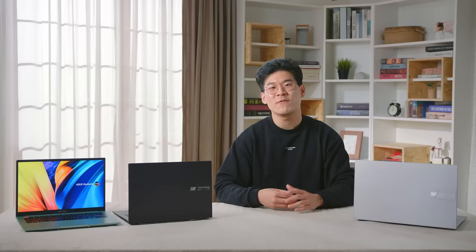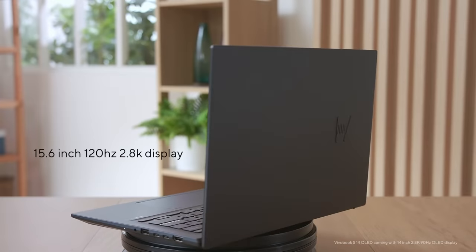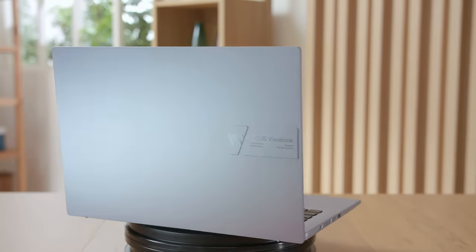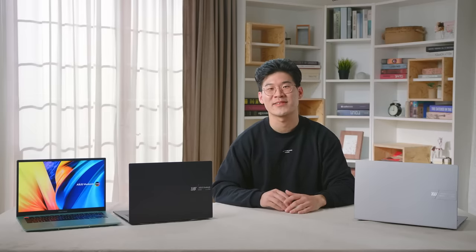Alright, that wraps up our detailed overview of our brand new VivoBook S14 and S15. With a 120Hz 2.8K display and up to an Intel Core i7 processor, the VivoBook S14 and S15 is the ultimate companion for your on-the-go lifestyle. Get exploring! We're super excited to bring top-of-the-line display technology and unparalleled performance to our VivoBook series for 2022. If you're interested in finding out more, check out our product page at asus.com.